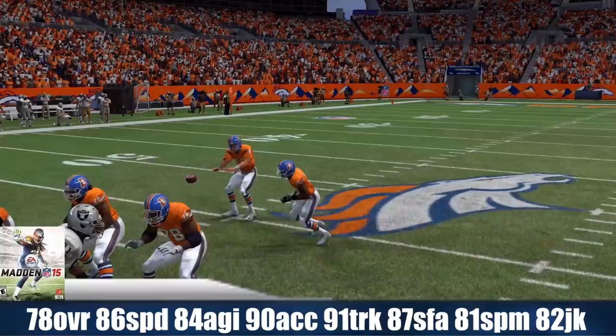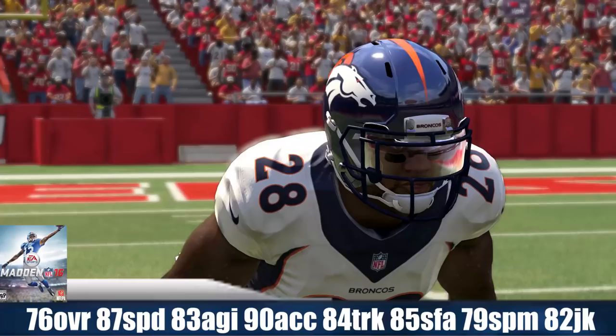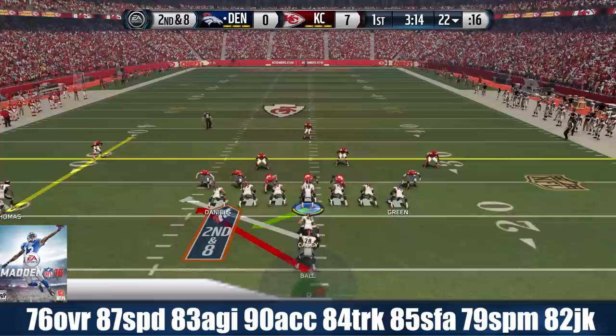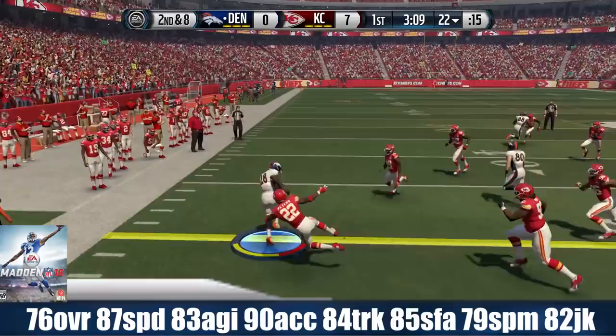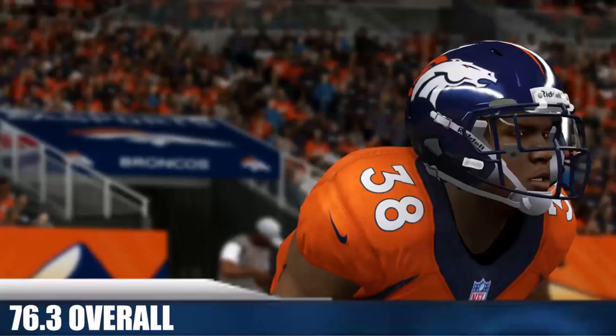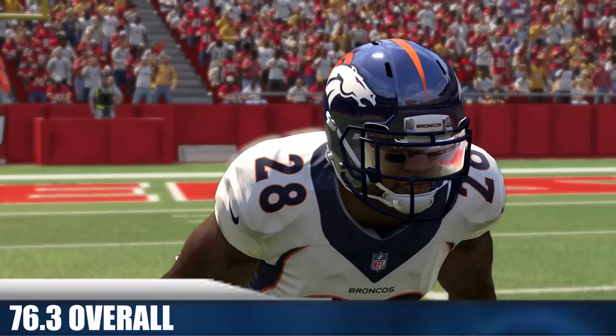That was really all she wrote for his career, which is quite sad. He was in Madden 16 as a member of the Denver Broncos on the opening day roster at 76 overall with 87 speed, 83 agility, 90 acceleration, 84 trucking, 85 stiff arm, 79 spin move, and 82 juke move. You guys can decide if he was a bust — he definitely didn't live up to expectations, but he was drafted pretty late in the second round. For his career in Madden, he averaged 76.3 overall.